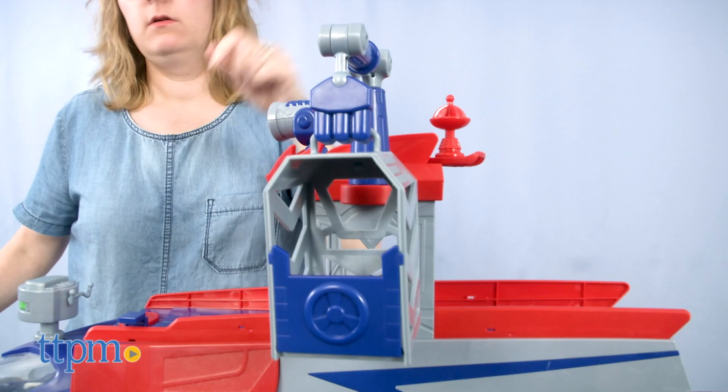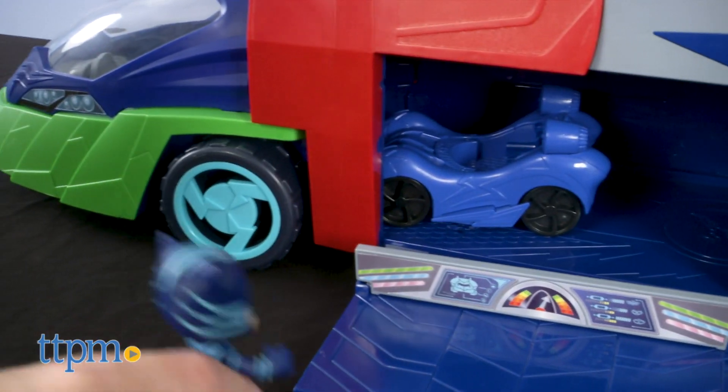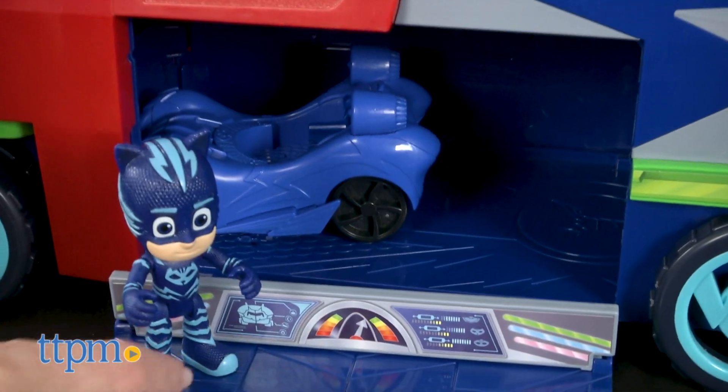Three AAA batteries are included for the in-store demo feature, so we recommend replacing them before you play for best results. Some assembly is required, but it's easy to do.